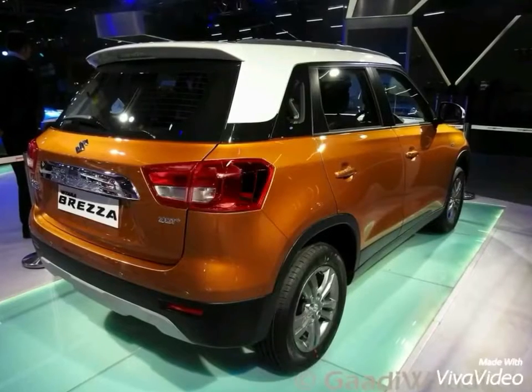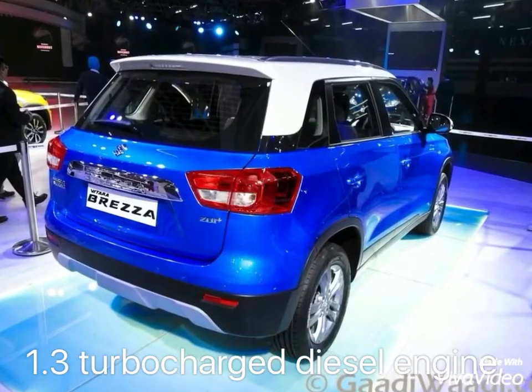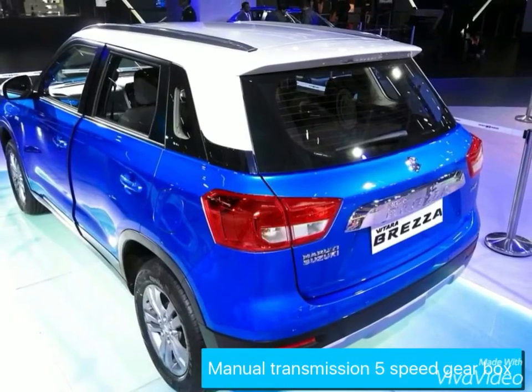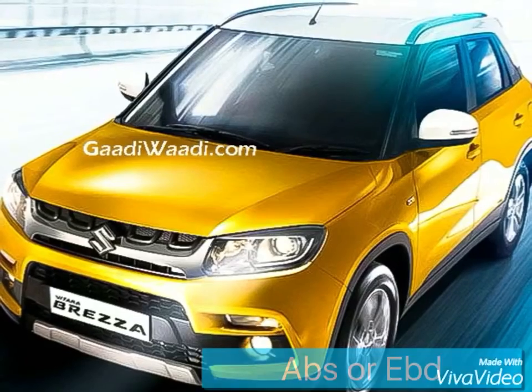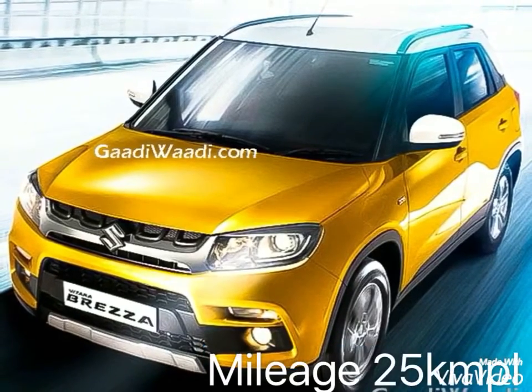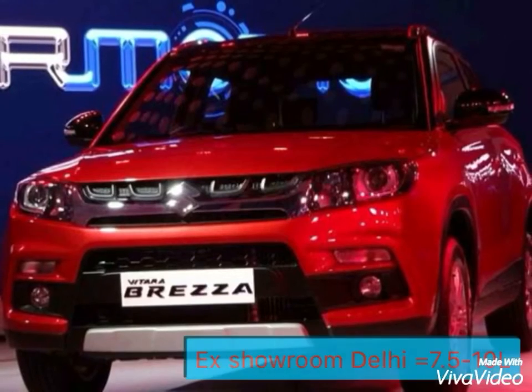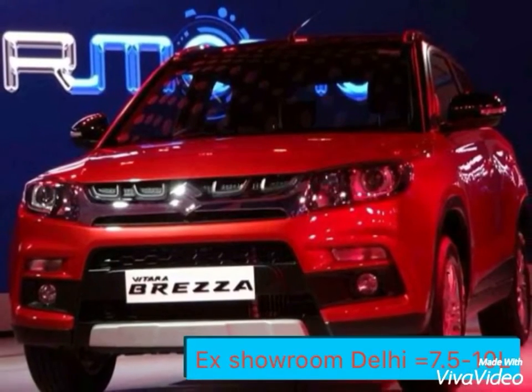It comes with a 1.3 turbocharged diesel engine from Fiat which develops 89 bhp of power and 200 Nm of torque. It has a five-speed manual gearbox, and ABS with EBD is being offered as an option. The mileage of the car is 25 kmpl. The Vitara Brezza is expected to be priced between 7.5 to 10 lakhs ex-showroom Delhi.